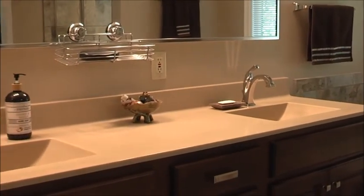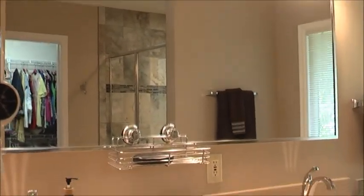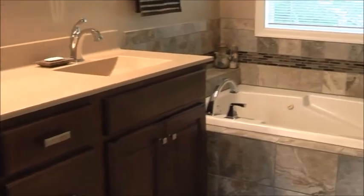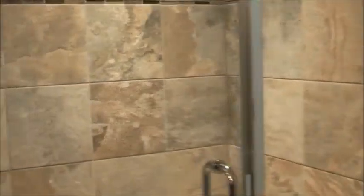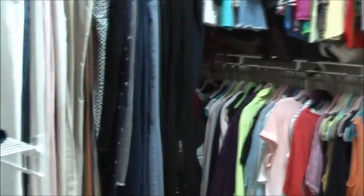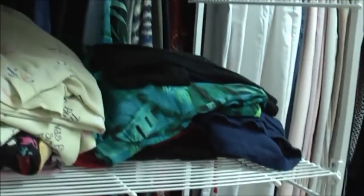The master bathroom has ceramic tile floors, a double vanity, a large mirror, and a tall vanity with good lighting. There's a jacuzzi tub and a wonderful walk-in ceramic shower, all tastefully redone with nice colors. It has a separate toilet area and then a huge walk-in closet with two levels of hanging space and plenty of shelving for lots of clothing.